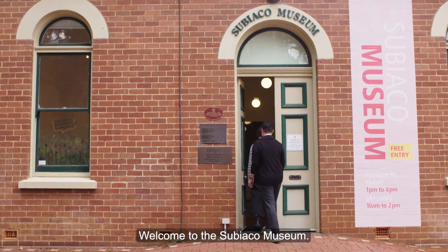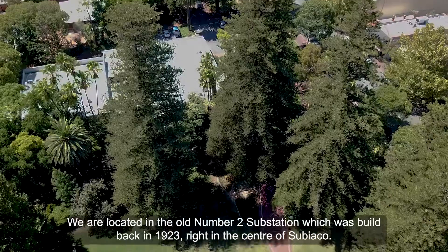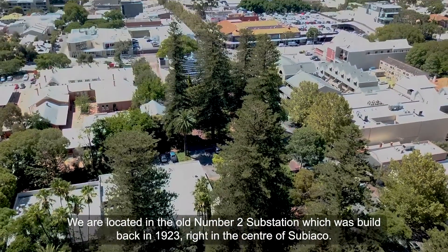Welcome to the Subiaco Museum. We are located in the old number two substation which was built back in 1923, right in the centre of Subiaco.